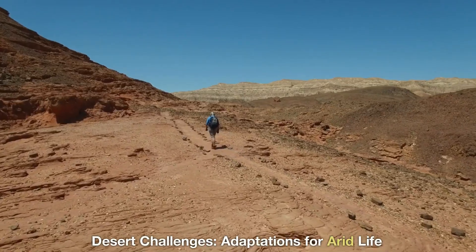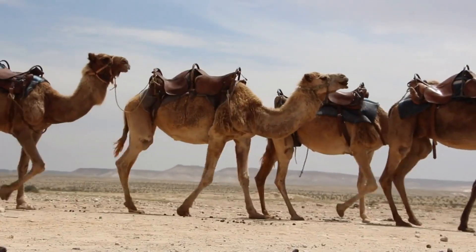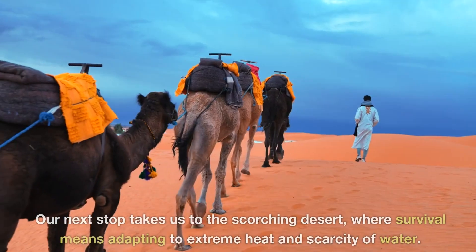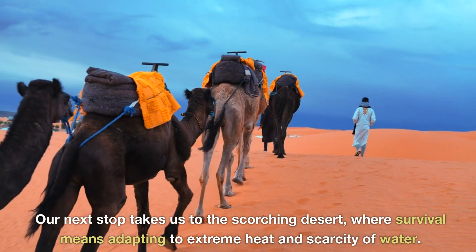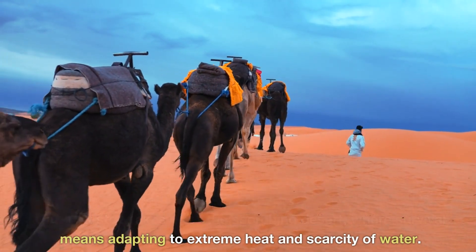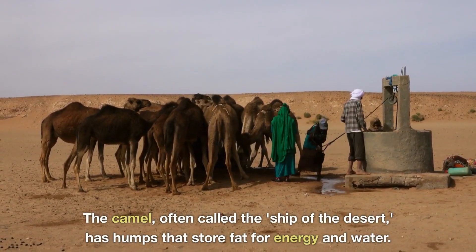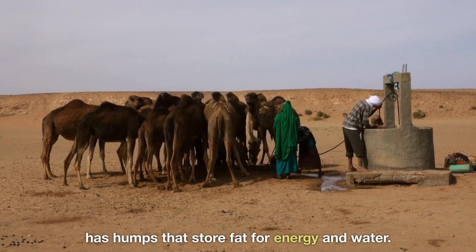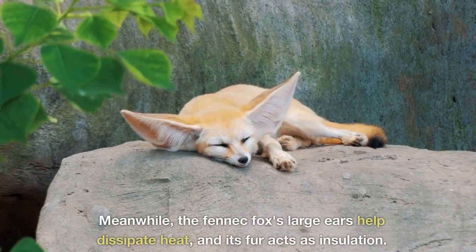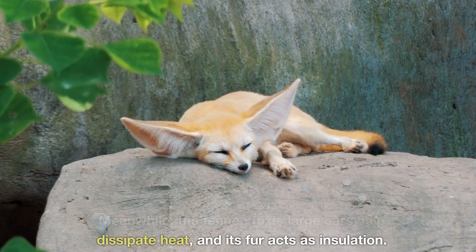Desert Challenges — Adaptations for Arid Life. Our next stop takes us to the scorching desert, where survival means adapting to extreme heat and scarcity of water. The camel, often called the ship of the desert, has humps that store fat for energy and water. Meanwhile, the fennec fox's large ears help dissipate heat, and its fur acts as insulation.